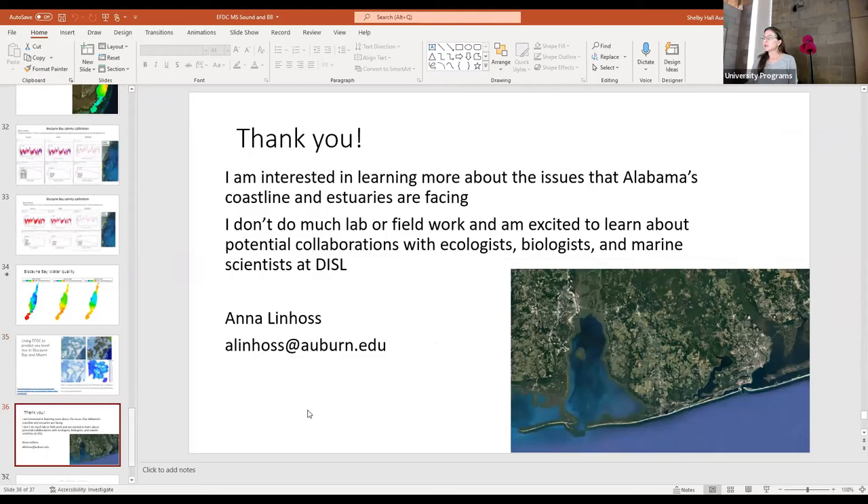That's everything I have. I'm really thankful for you hosting me today. I've been to Dauphin Island a couple of times for family fun — we camp here around Christmas and my kids love biking and going to the beach. I actually grew up near Chesapeake Bay, so coastal issues are near and dear to my heart. I'm a modeler looking for ecologists, biologists, laboratory, and field work people to collaborate with, because sometimes your data could feed my model and my data could feed yours, helping us understand temporal and spatial trends in water quality.